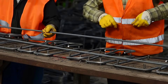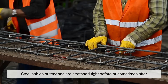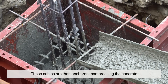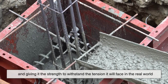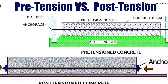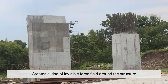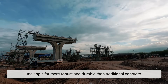The idea is actually quite clever. Steel cables or tendons are stretched tight before, or sometimes after, the concrete is poured and hardened. These cables are then anchored, compressing the concrete and giving it the strength to withstand the tension it will face in the real world. This process — either pre-tensioning or post-tensioning — creates a kind of invisible force field around the structure, making it far more robust and durable than traditional concrete.